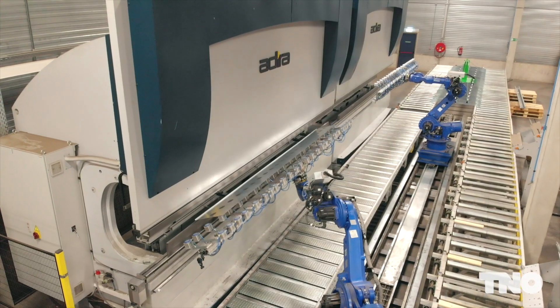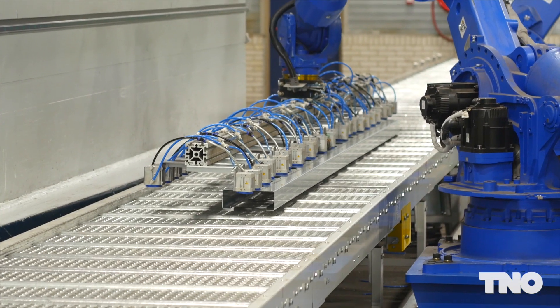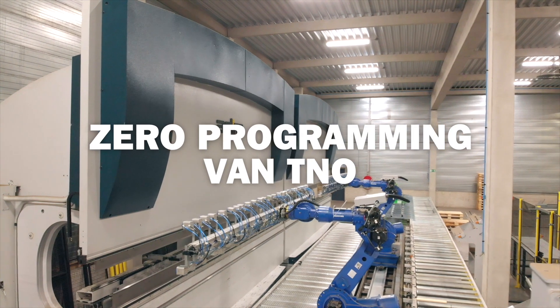TNO is working on innovative methods to make the use of robots financially and technically feasible for a wide range of production processes within the SME sector. Zero Programming by TNO.